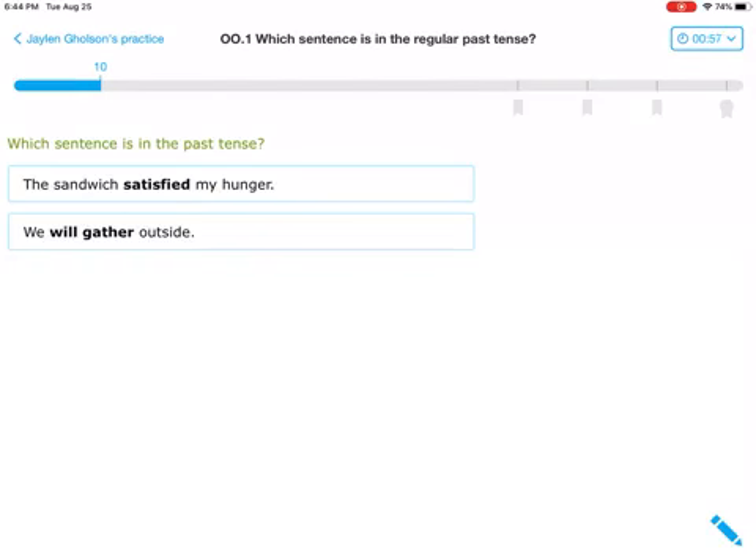Which sentence is in the past tense? Just by looking at them, I bet you can have a guess from what we talked about — ends in an ED. I'm going to read it and add yesterday before and see if it sounds correct. Yesterday, the sandwich satisfied my hunger. That sounds pretty good to me — I see an ED. I'll try the next one: Yesterday, we will gather outside. I know that will is a linking verb for future tense, so it cannot be that one.